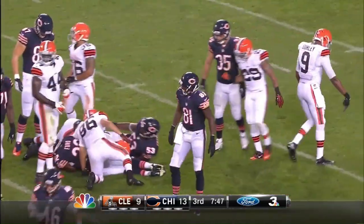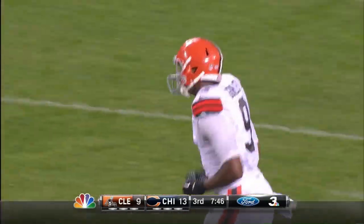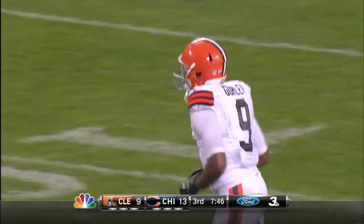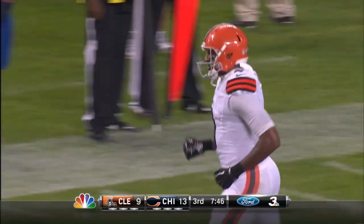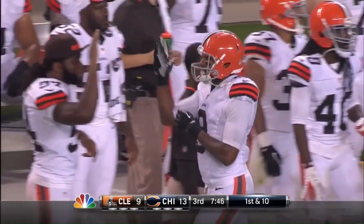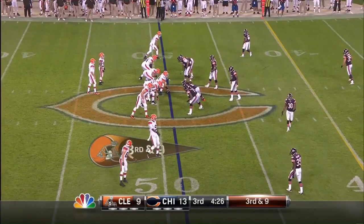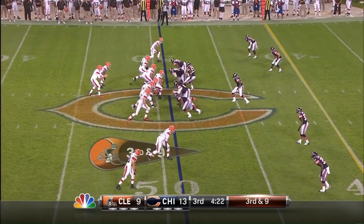Michael Ford on the return and there's Torrey Gurley down there — first to make the tackle for the Browns. 7:46 remaining here in the third quarter. The Browns only down by four now — they went for two and did not get it. Third down and nine, they are one for six on third down tonight.